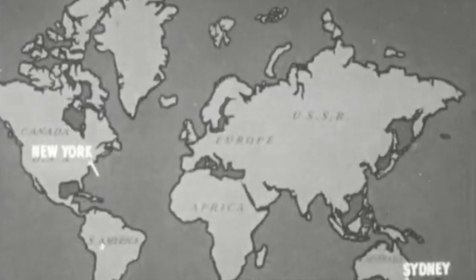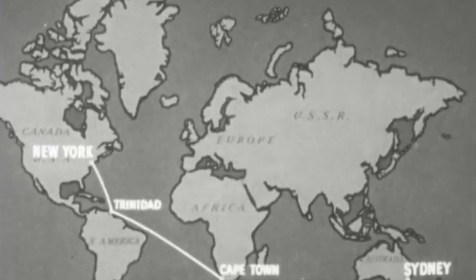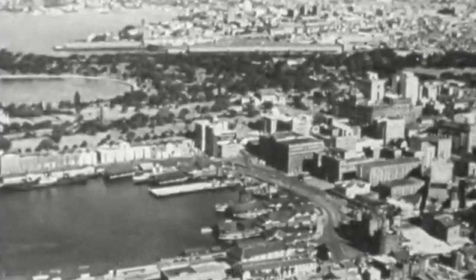Today we'll be unraveling the multifaceted roles of ocean liners during wartime, focusing on their requisition for military service, conversion into floating hospitals, and the measures implemented to safeguard them from the dangers of warfare.